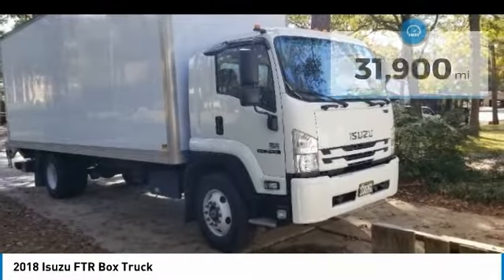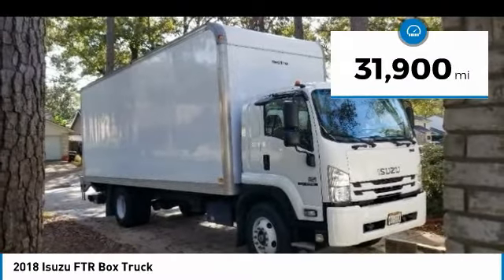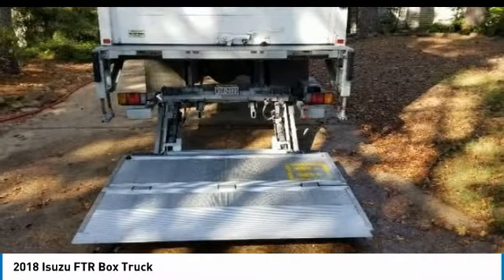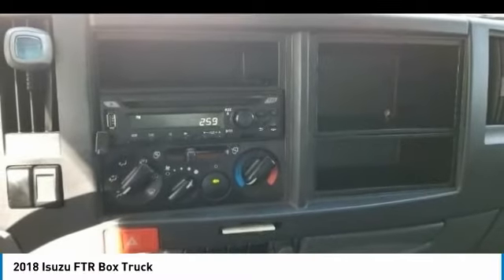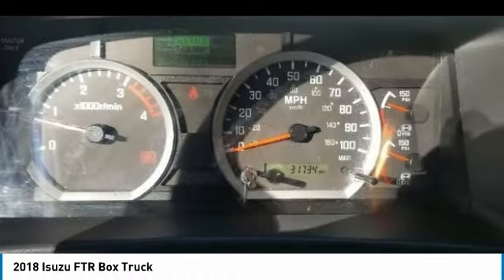This dependable box truck is powered by a strong diesel engine that is mated with an automatic transmission. This box truck comes equipped with great options and features that are perfect for any hard working individual. Highlights include a 26 foot box, factory warranty, power windows, air conditioning, cruise control, anti-lock brakes, side airbags, and so much more.